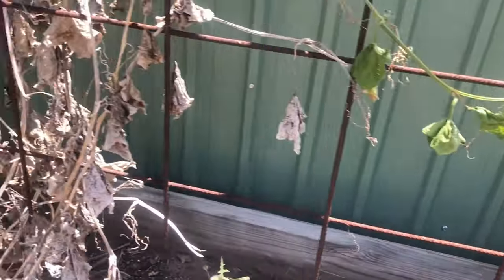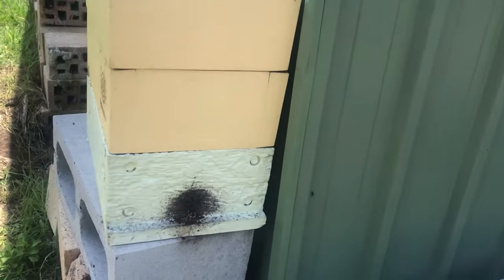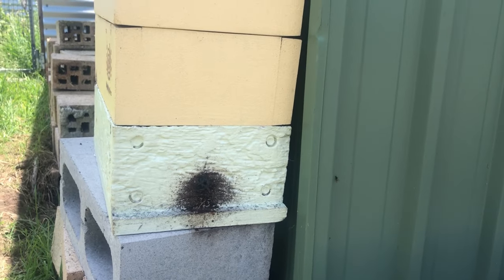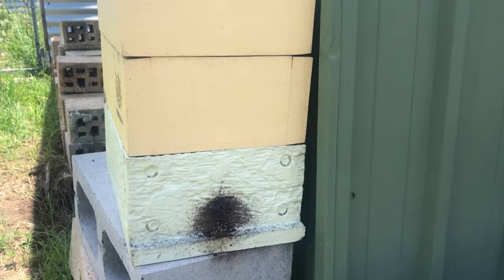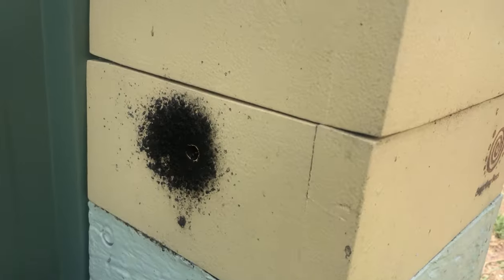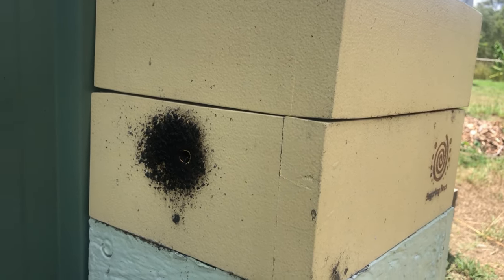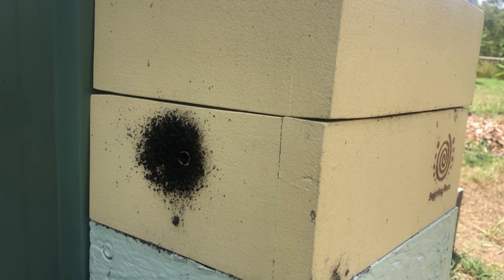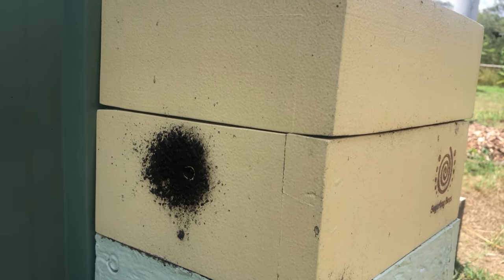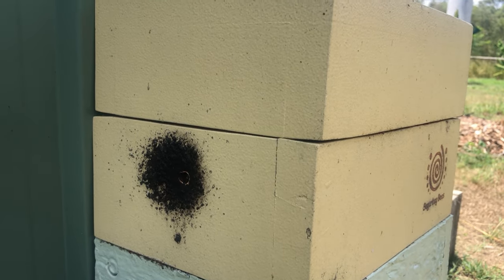Just to my left, this hive that I also faced east decided to block up its main entrance and instead uses the rear vent hole which faces directly west. So yeah, it does not seem to be an issue with stingless bees at all. Face them whatever way — just make sure they have that shade from about 8:30 or 9 o'clock onwards.